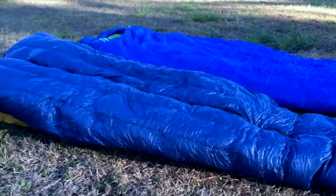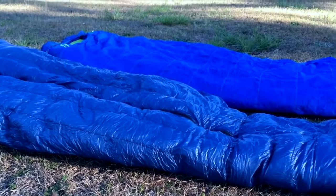Most backpackers opt for down bags because they're so lightweight, compact, and long-lasting. If you decide to go with down, you might notice something called fill power while shopping — maybe 700 fill or 900 fill. This means that if you took the down in that bag and put it in a cylinder, that number is how much volume in cubic inches it would take up. So 700 fill power down would take up 700 cubic inches of volume. The higher the fill number, the more lofty and fluffy, and the higher the warmth-to-weight ratio.